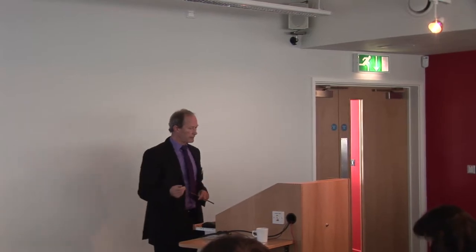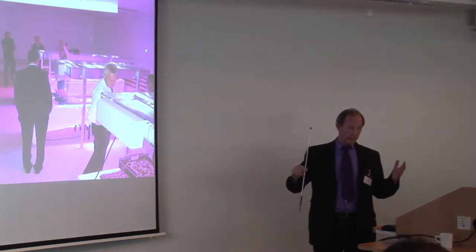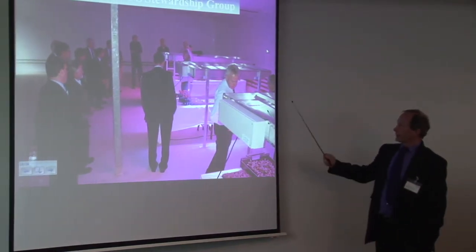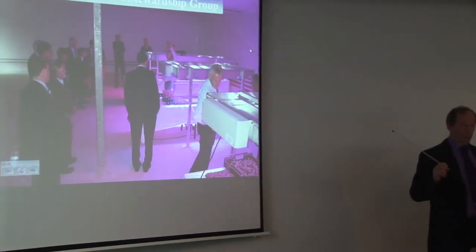We had our first stewardship group meeting recently — Gerald came to that meeting. The lights hadn't been installed at that point, but Tim brought three units out so the group could at least switch them on and see what the intention was. But that's just three out of what will be 42 ranks of lighting in there.